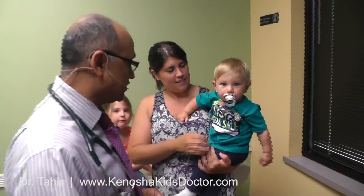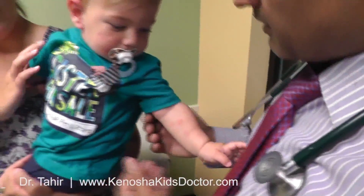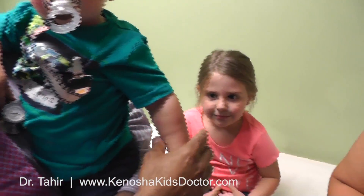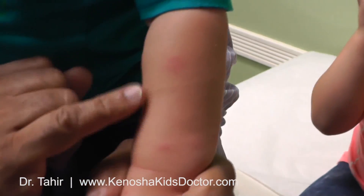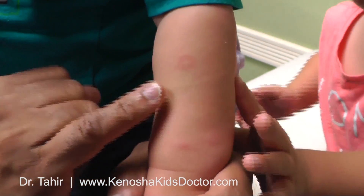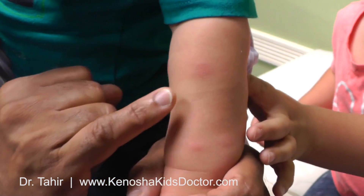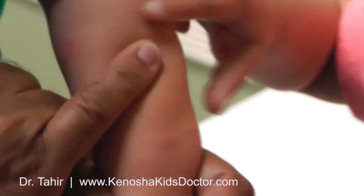Go ahead and zoom in right over here with Luca. You notice on Luca's arms, he's got red bumps on his arms right over here. If you feel them, they are a little bumpy and raised, and you notice if I pass my finger over it, they blanch — they blanch like skin color and get back red again.